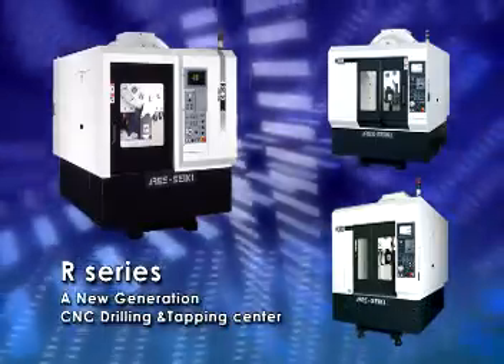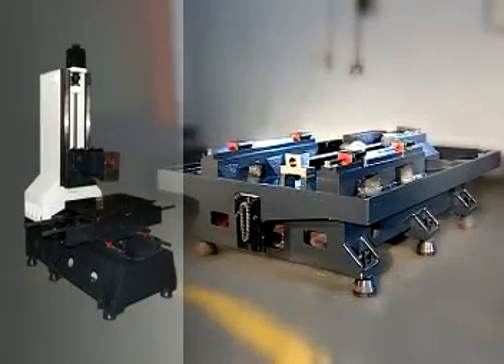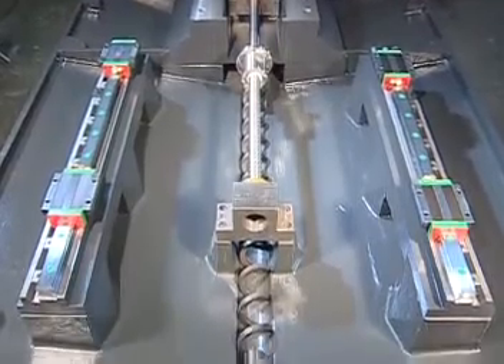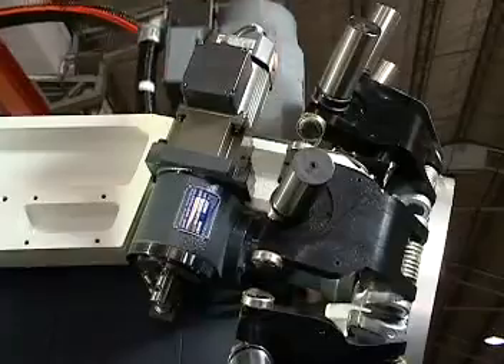Our series, a new generation CNC drilling and tapping center. The machine features superior rigidity casting base, with structure analyzed precisely by computer, providing the machinery best steadiness under high-speed displacement and precise cutting situations.